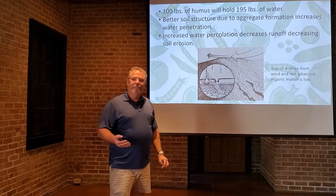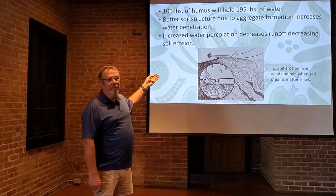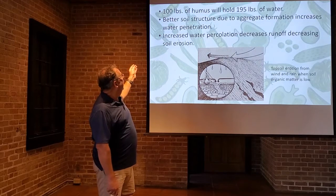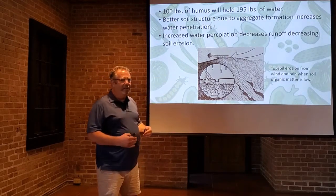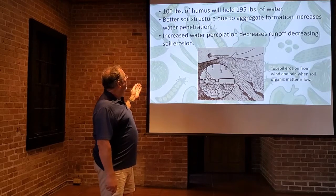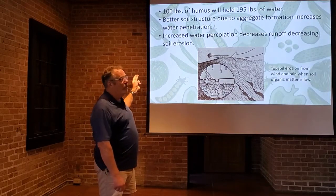How does it do this? Humus can hold almost twice its weight in water. So every 100 pounds of humus can hold 195 pounds of water — that's a lot of storage capacity. It increases soil structure with aggregation, which increases water penetration.